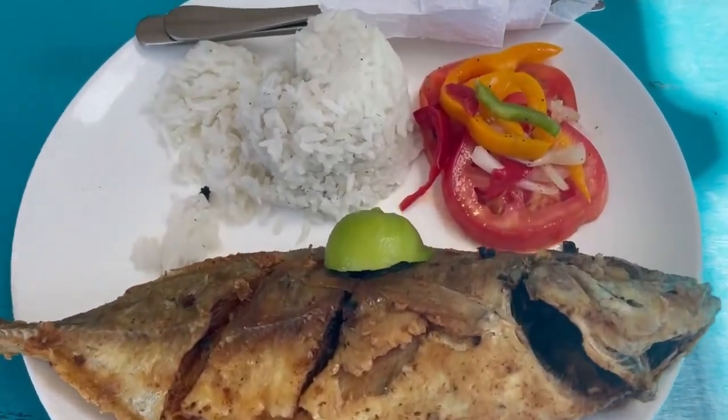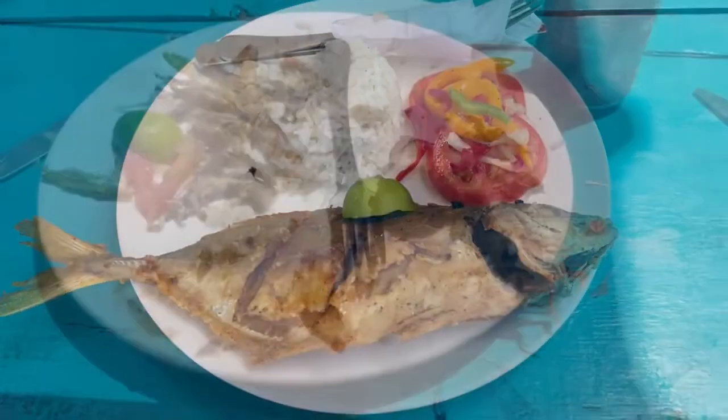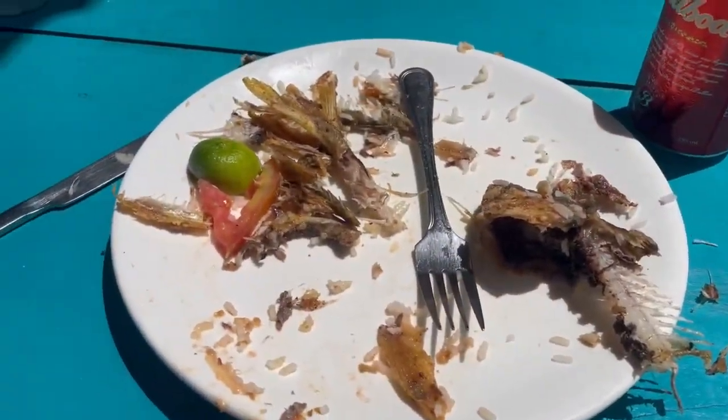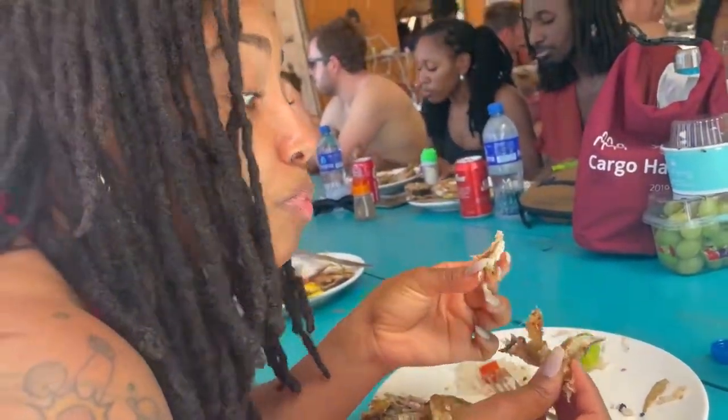Here's our meal at San Blas Island — got a whole fish as y'all can see. The food was pretty good. She's still working on hers. Yeah, this was really good.